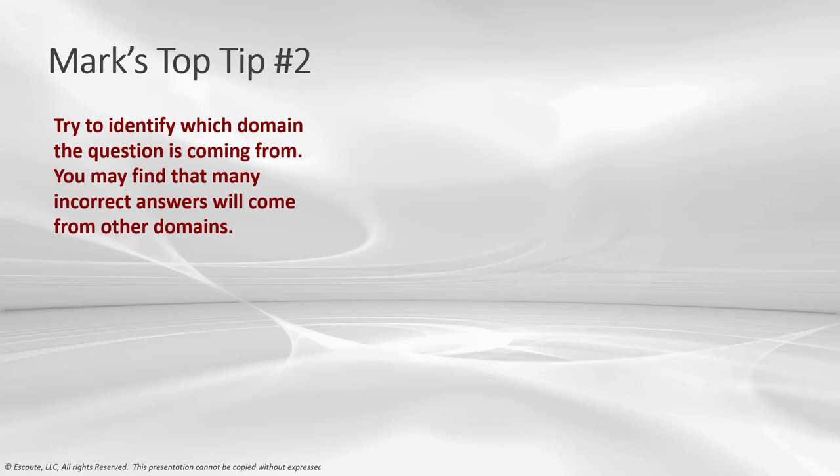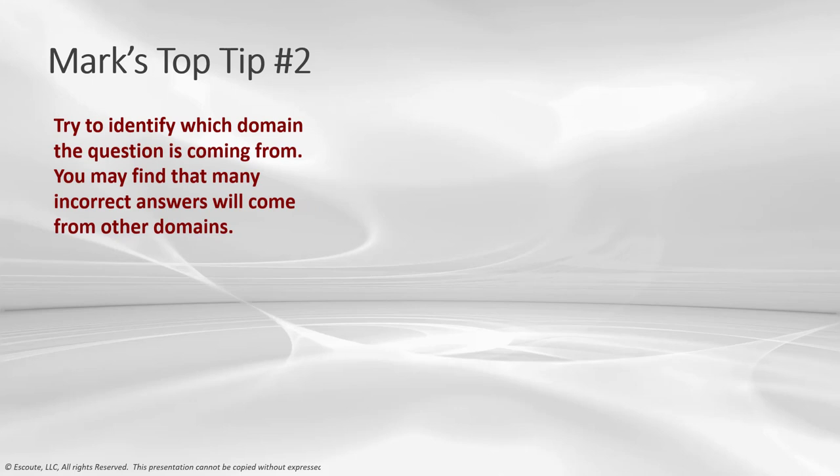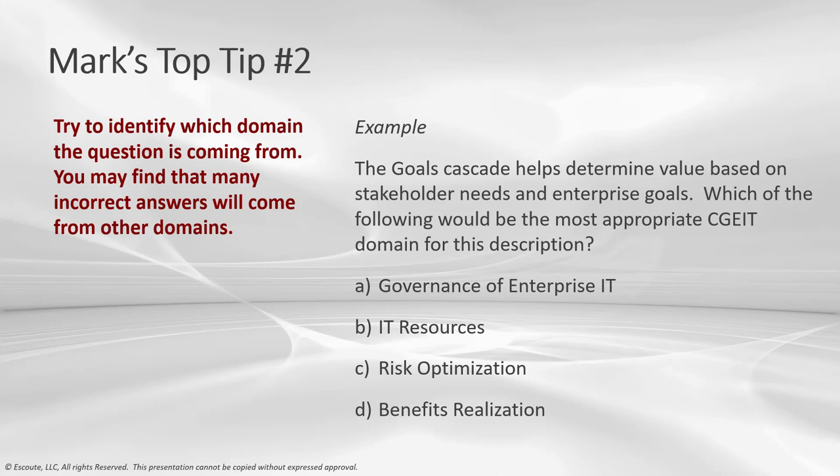Tip two: try to identify which domain the question is coming from, because many incorrect answers come from other domains. You might see an answer that sounds right but comes from a different domain in CGEIT. Example: The Goals Cascade helps determine value based on stakeholder needs and enterprise goals. Which would be the most appropriate CGEIT domain for this description? If you can determine which domain it comes from, you can increase your ability to select the right answer. The Goals Cascade comes up in two domains within CGEIT.